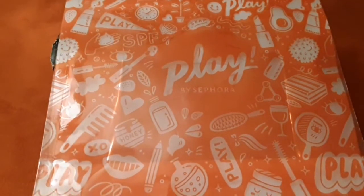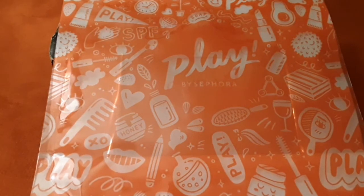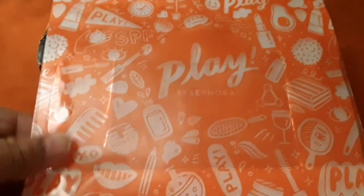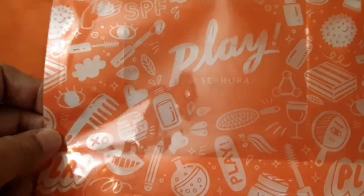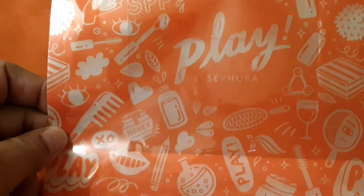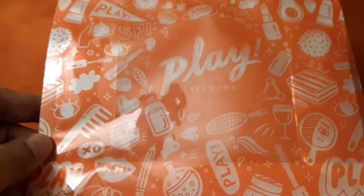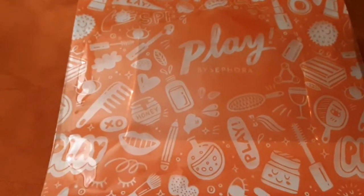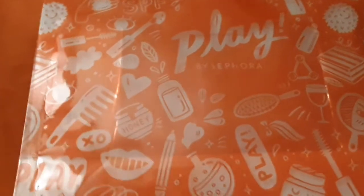Hi guys, I just received my Play by Sephora for April 2020. This is what the bag looks like — the items have been taken out of the bag, but yeah, this is what it looks like. From what I'm hearing, this is the last Play by Sephora, so I just want to show you the stuff that I received.